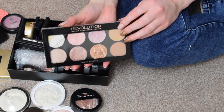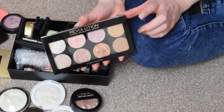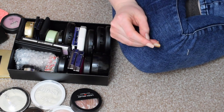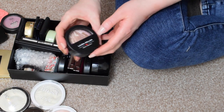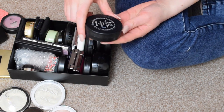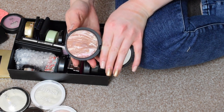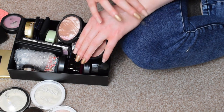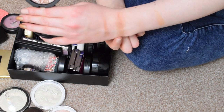I have the Makeup Revolution Golden Sugar Bronzer and Highlight Palette — I'm keeping this for sure. I have the Laura Geller Baked Bronze and Brighten in the shade Fair. That's what that one looks like. I'm keeping this, I love this bronzer. I don't love it as much as the Too Faced one, but it is still a really nice bronzer.